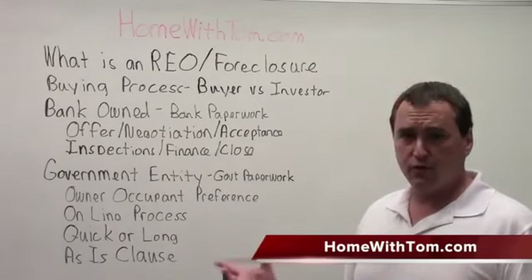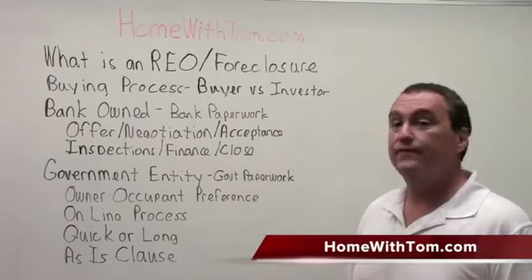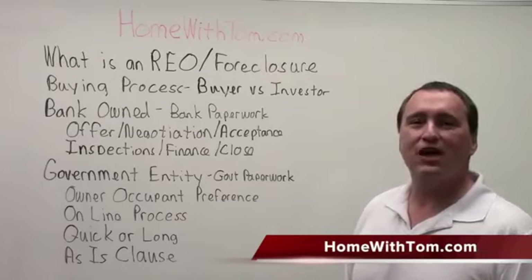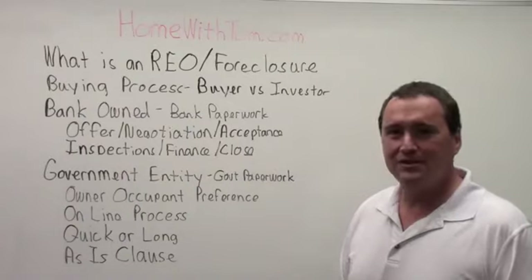The buying process for a foreclosure is very similar to any other property — just different paperwork and different decision makers. If you have any more questions, please visit our website at homewithtom.com where you can email us or call us with questions. Until next time, have a great day.